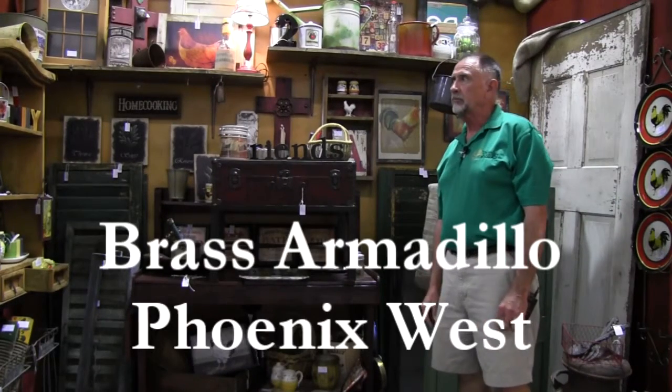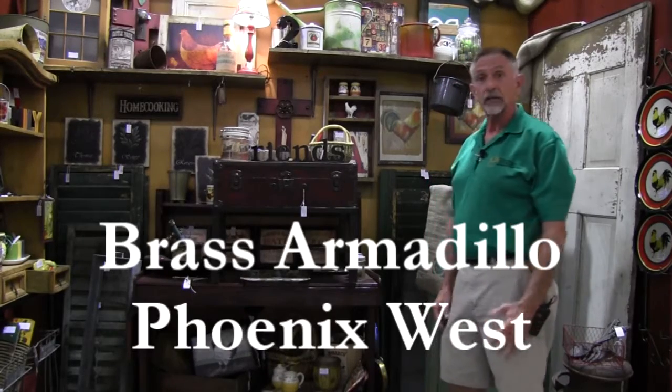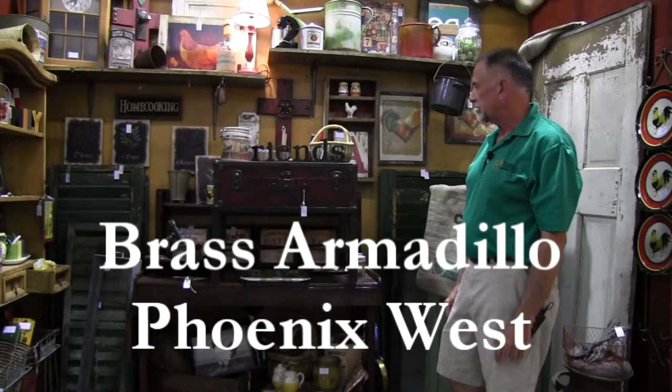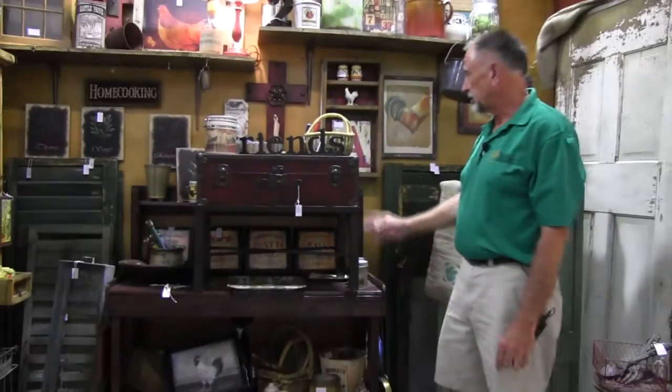Hello there, this is Ed Smith and we're in booth 912 today. This is a very interesting booth because it has a lot of items that you could use for repurposing — taking old antiques and changing them into things like, for instance, the old trunk here that is made into a lovely little coffee table, with storage and the whole works, all together nicely painted.